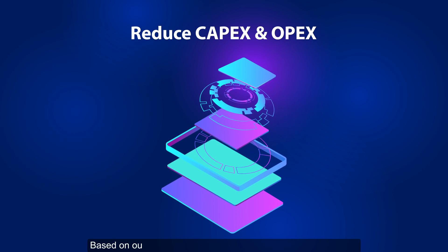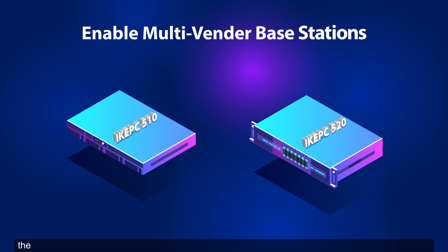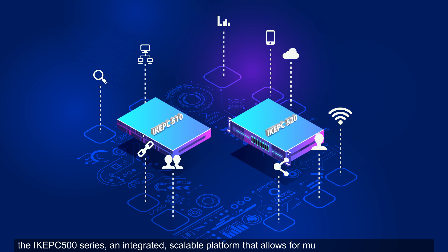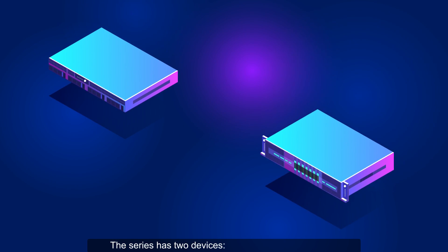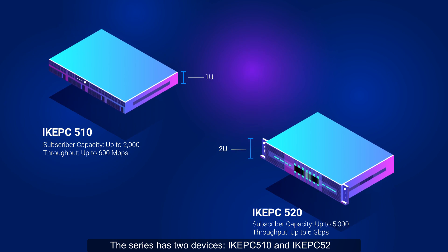Based on our customer needs, we present our latest innovation: the IK EPC 500 series, an integrated scalable platform that allows for multiple deployment scenarios. The series has two devices: IK EPC 510 and IK EPC 520.